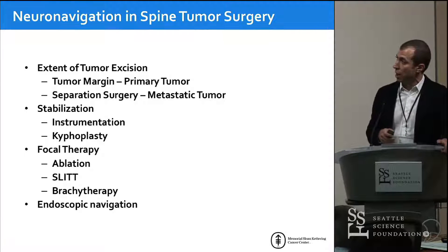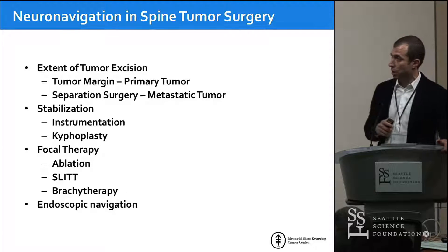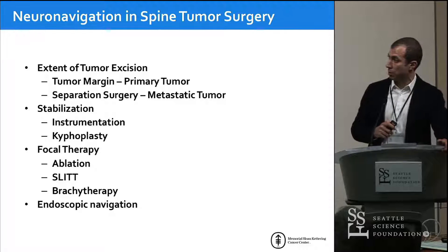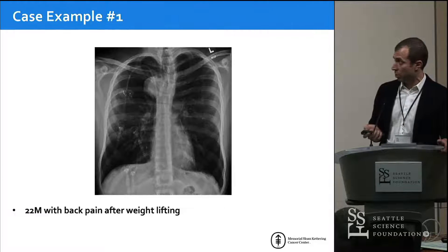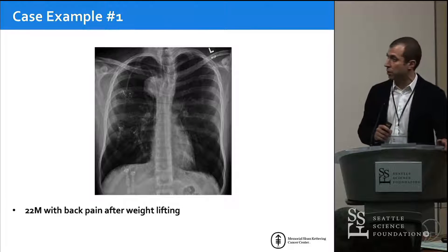Stabilization is certainly a very important part of spinal tumor surgery, whether you do it with cement or instrumentation. We now have a lot of focal therapy options as well — ablation, laser therapy, brachytherapy for radiation — and I think endoscopic navigation is going to play a more prominent role in how we take out spinal tumors. We'll go through different case examples that illustrate the application of navigation for these patients.